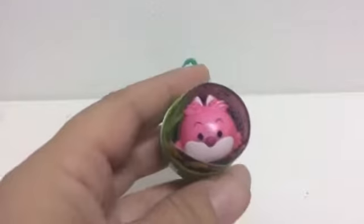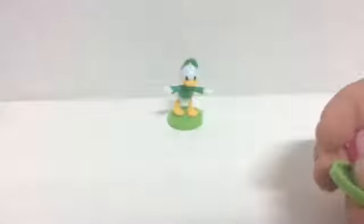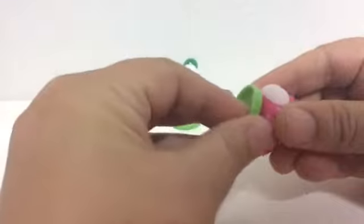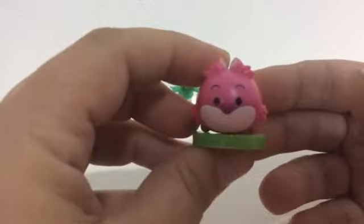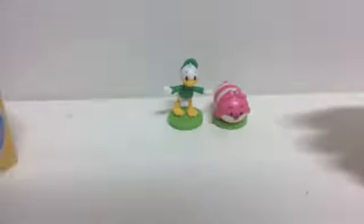One of the ones I have already — Cheshire. It's a duplicate. Bummer. I'll show you him anyways. He is a duplicate. He's cute, I like him, but I already have him. Fingers crossed this next one isn't a duplicate.